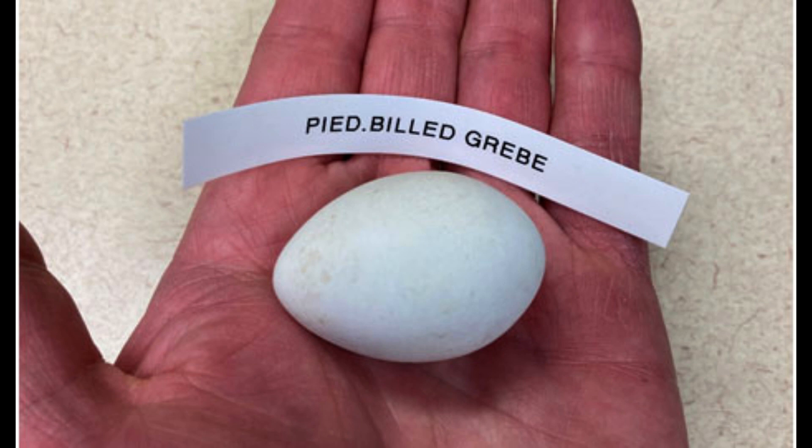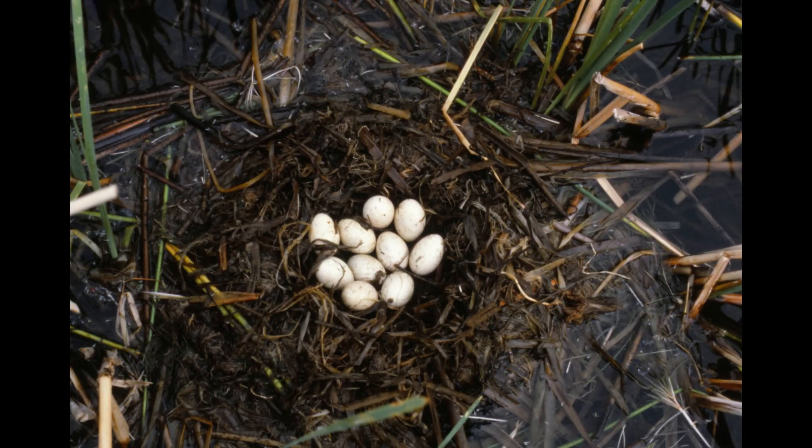Pied-billed Grebes have bluish to white or greenish to white eggs, with a clutch size of about 2 to 10 eggs. Incubation is 23 to 27 days long.